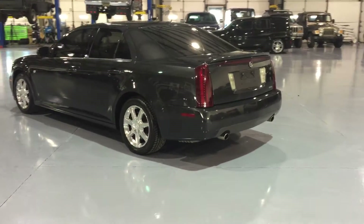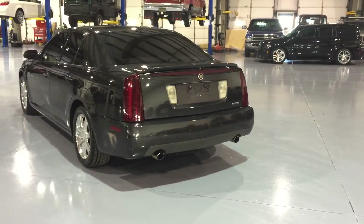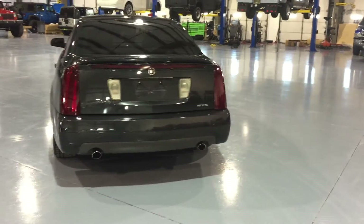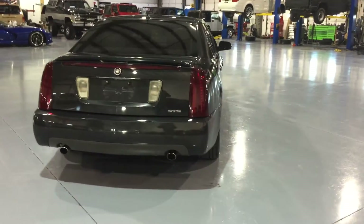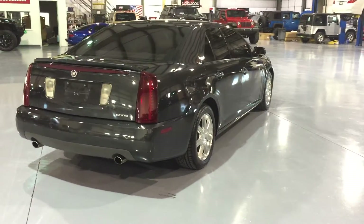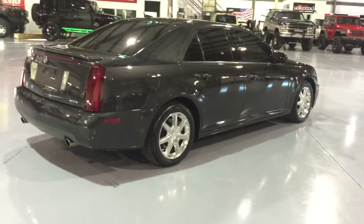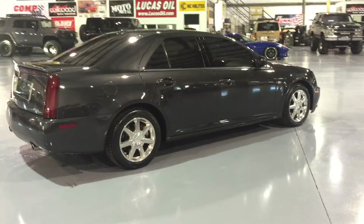Beautiful charcoal gray exterior, which is in absolutely pristine condition. Here at Davis Hall of Sports, we do specialize in very niche vehicles. We typically would not take a vehicle like this in on trade — if we would, we would just wholesale it at an auction. This vehicle was just so clean, so nice, that we thought it would make a great retail vehicle.